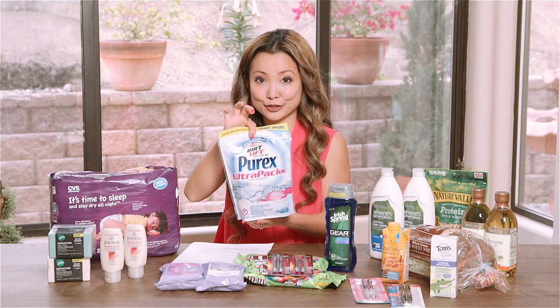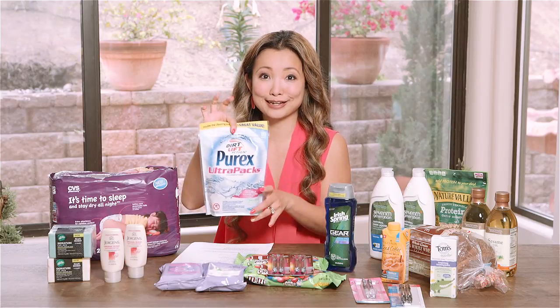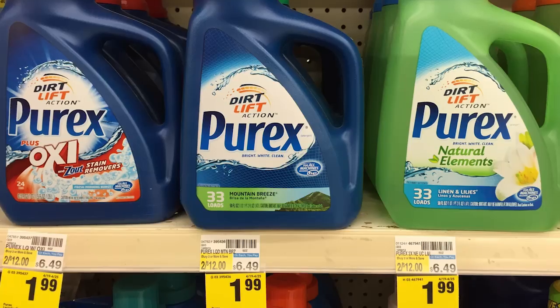Next is Perel laundry detergent. You can get the liquid detergent or the packs. They are on sale for $1.99, no coupons needed.